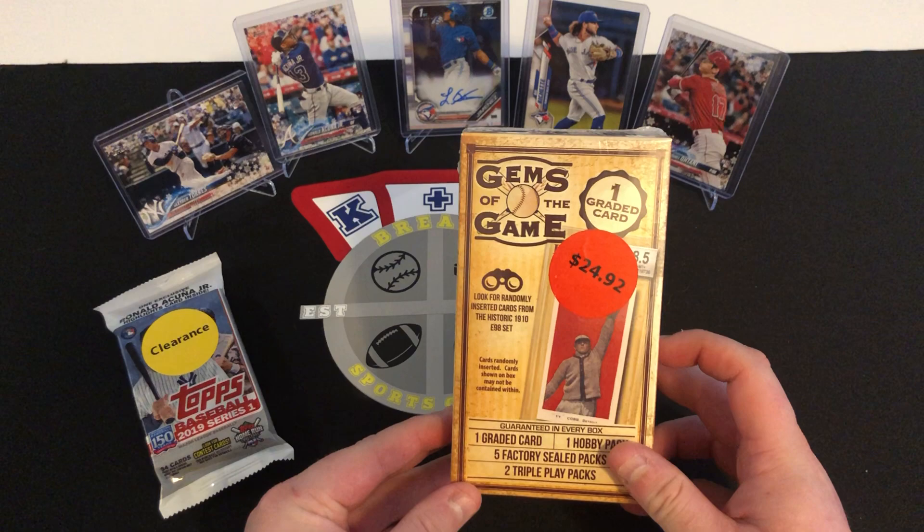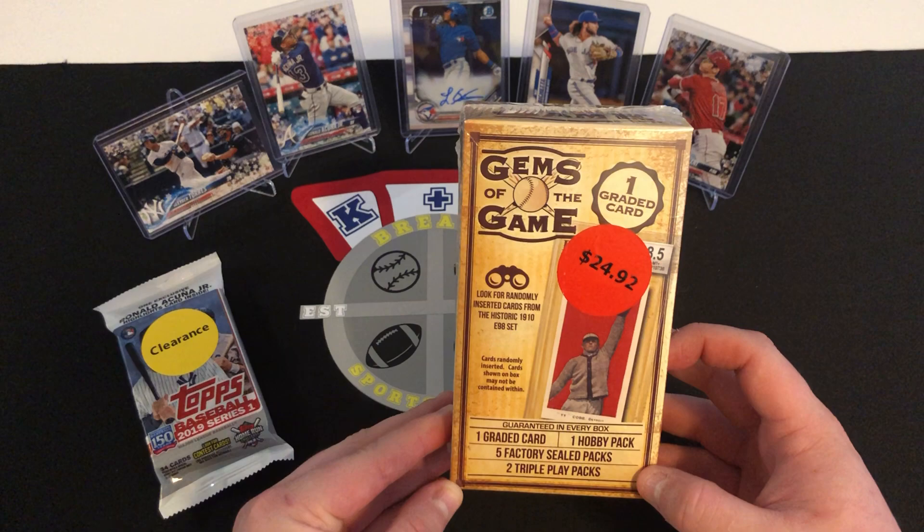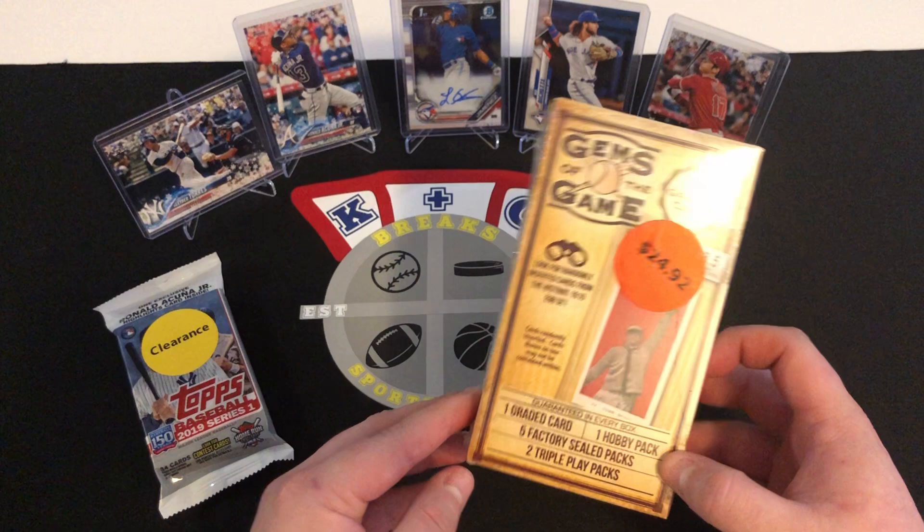We also got this Gems of the Game — first time I've ever seen this at my local Walmart. In this one, we're guaranteed one graded card, one hobby pack, five factory sealed packs, and two triple play packs. So that's a pretty nice deal. We get eight total packs plus a graded card for $25. Can't really go wrong with that.